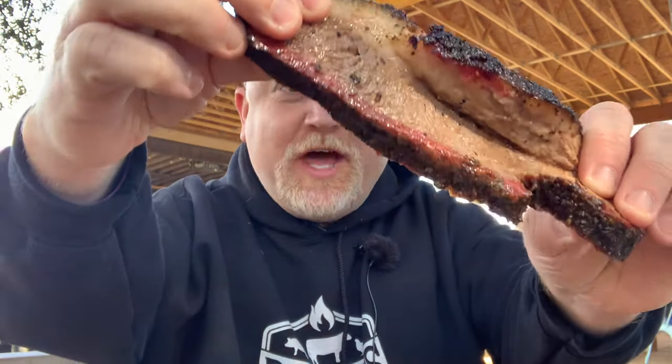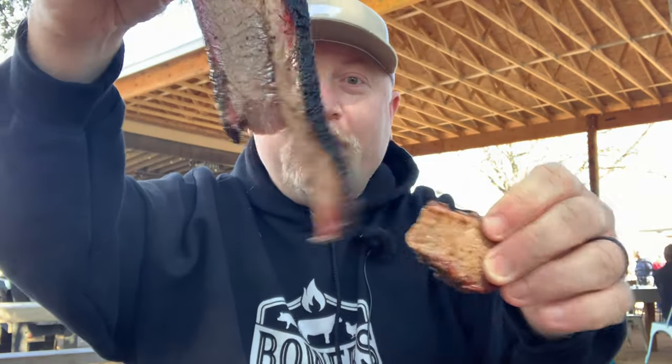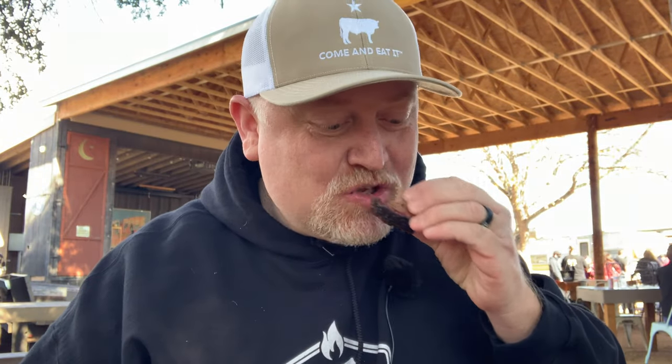My favorite slice — look at that, it's where the point meets the lean. Unreal. Look how juicy that lean is. I'm telling y'all, do not sleep on the lean. If you're going to a barbecue joint that knows what they're doing — and Dane knows what he's doing — you want to get that lean. This is a phenomenal cut, not overpowering and rich like the point. I really like that a lot.